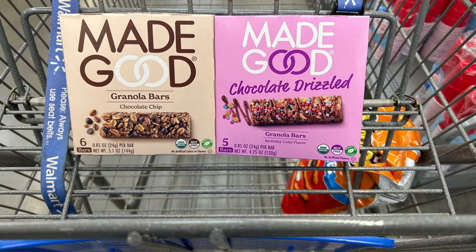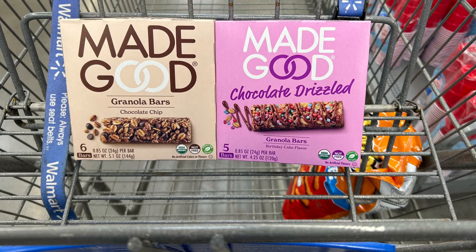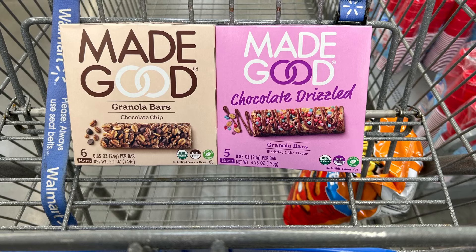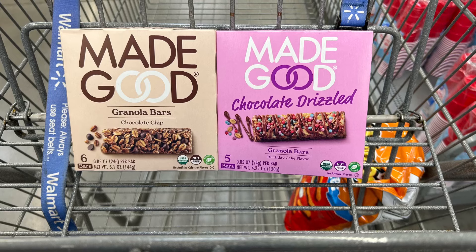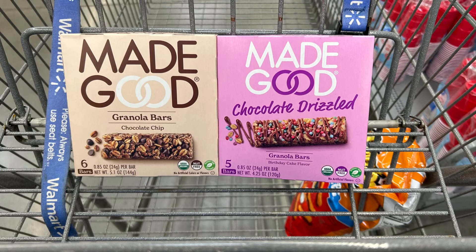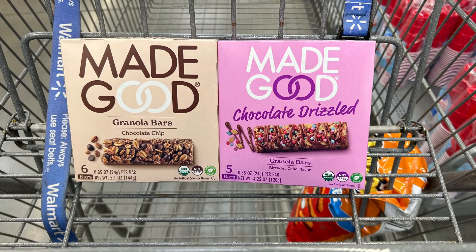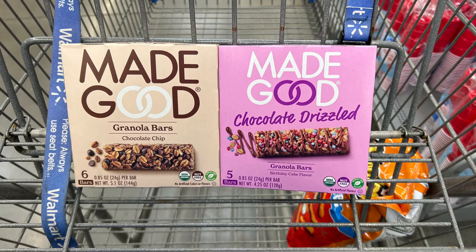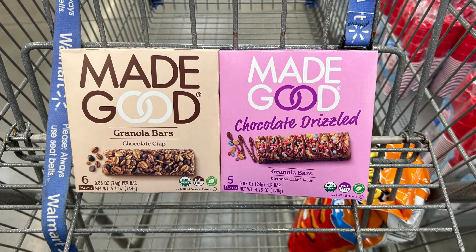The first deal I did was on the Made Good Granola Bars. I have to give a big shout out to Saving With Shea — she is awesome. If you don't watch her channel, she does a lot of Walmart content and she's great. She had just gotten a ton of FlavorWiki surveys to do, so I went on my FlavorWiki and looked, and I did have a couple. I haven't done any FlavorWiki for a couple months probably, so it's random what you get. Not everyone gets the same thing — you may or may not get this, but they are awesome deals.